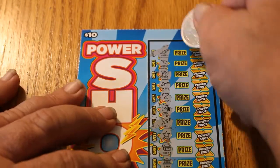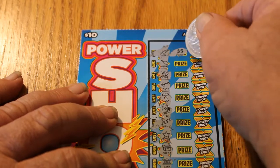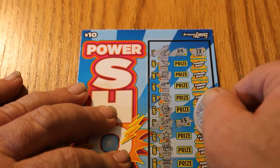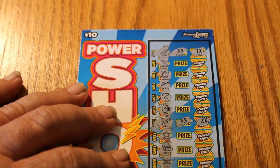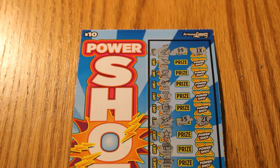Let's see what we get here, starting from the top. We got five dollars times one — so we got a five. Next one, five dollars times two — so we're at fifteen. And the last one: ten dollars times one — so we got ten, twenty, five. Twenty-five on a ten-dollar ticket. I'll take that. The grand total is twenty-five.